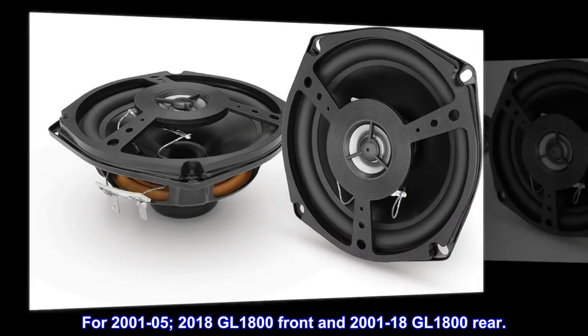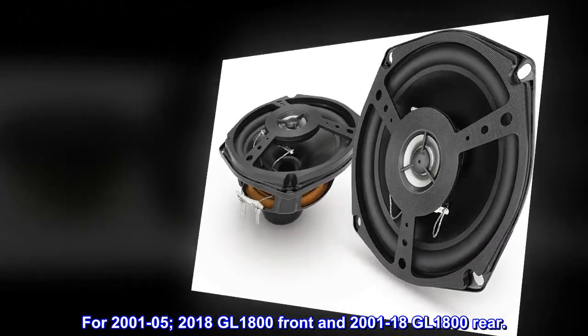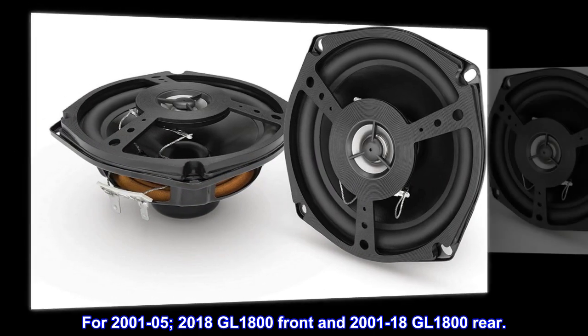For 2001-05 and 2018 GL1800 front, and 2001-2018 GL1800 rear.